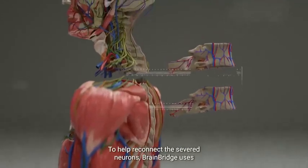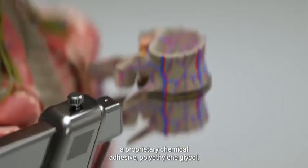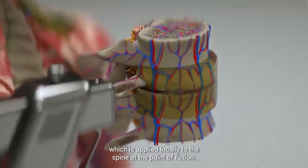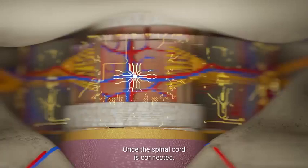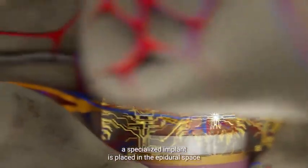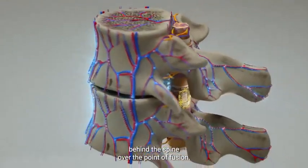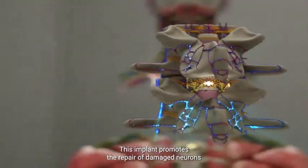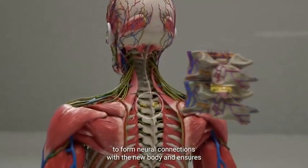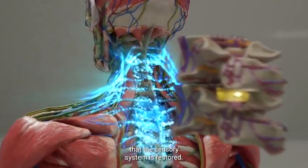The machine utilizes microsurgery techniques and delicate microscopic adjustments to ensure the proper alignment and fusion of the spinal cord and other tissues. To help reconnect the severed neurons, BrainBridge uses a proprietary chemical adhesive, polyethylene glycol, applied locally to the spine at the point of fusion. Once the spinal cord is connected, a specialized implant is placed in the epidural space behind the spine over the point of fusion, promoting repair of damaged neurons and restoring the sensory system.